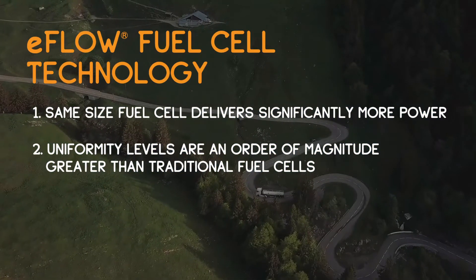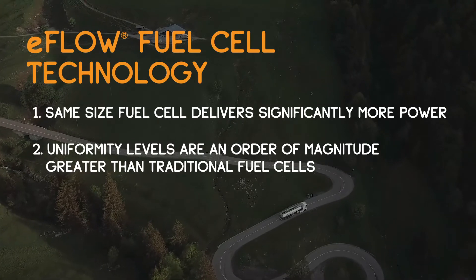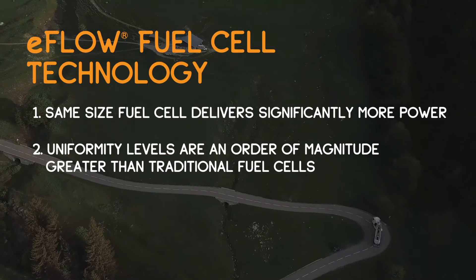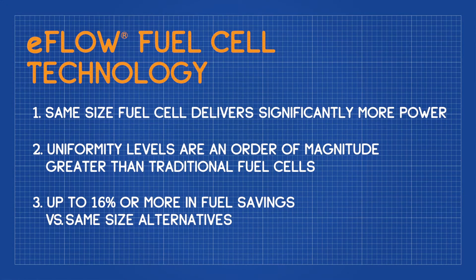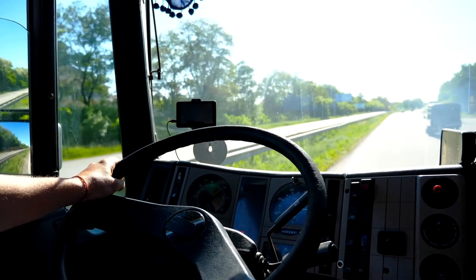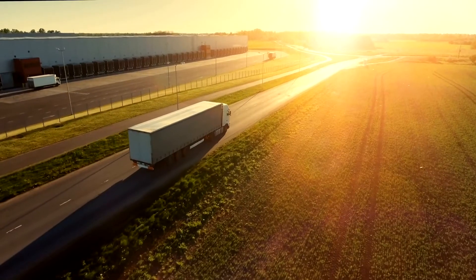While having more power is almost obvious as a benefit — better hill climbing, pulling a heavier load, better acceleration — the uniformity becomes very important when we start talking about long-term durability and reliability of the unit. The third piece is we can generate this power while consuming less fuel. That goes back to ultimately what it costs you to operate a vehicle like this. The better your fuel efficiency, the better the economics of operating the vehicle.